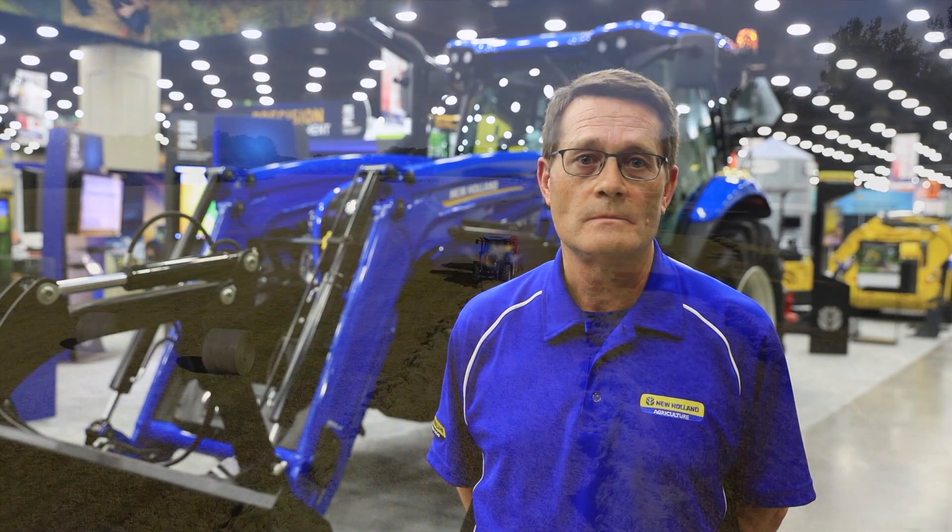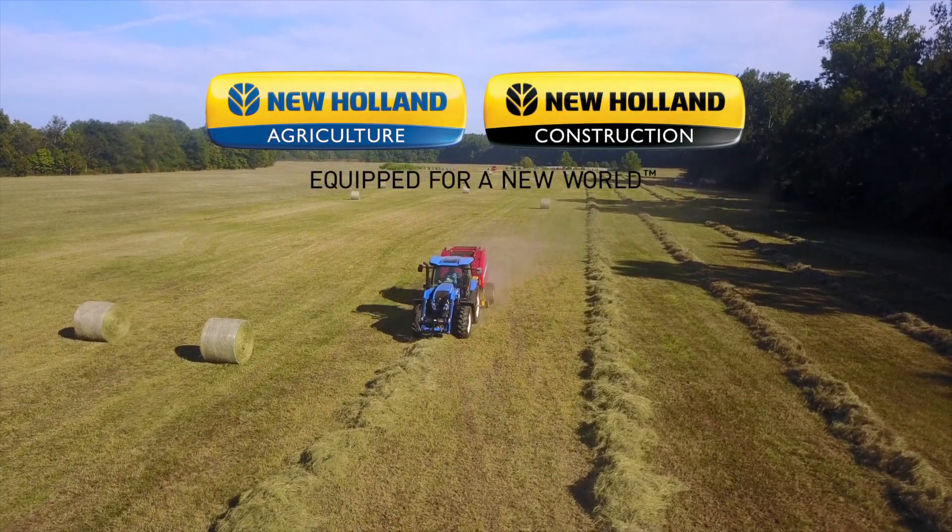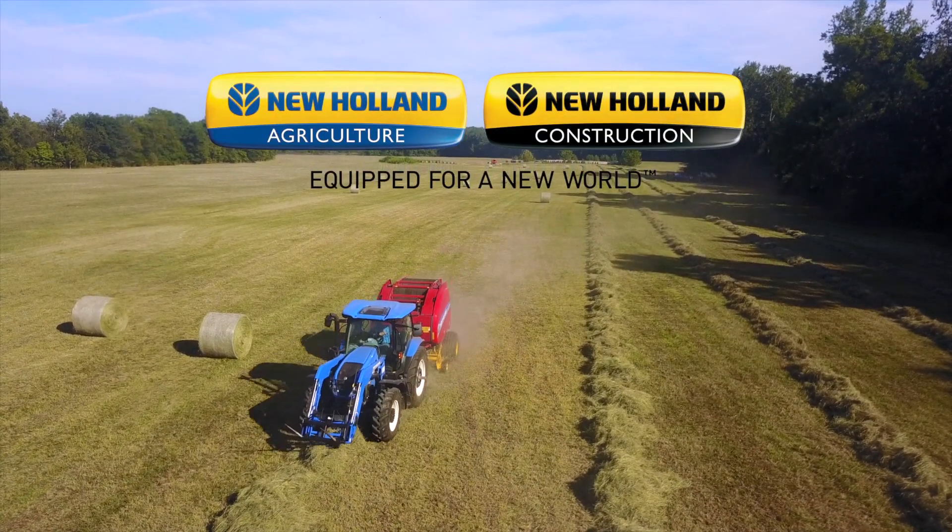See your local New Holland dealer to schedule a demo.